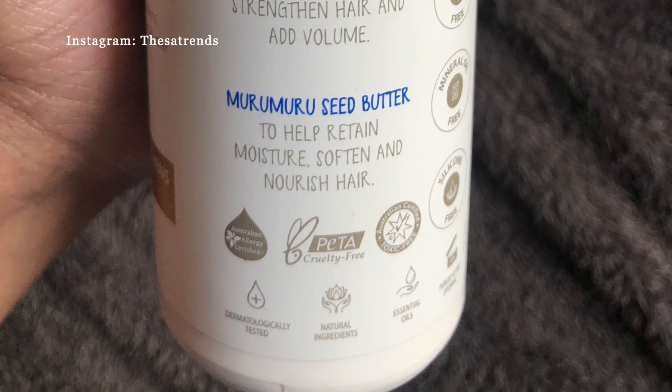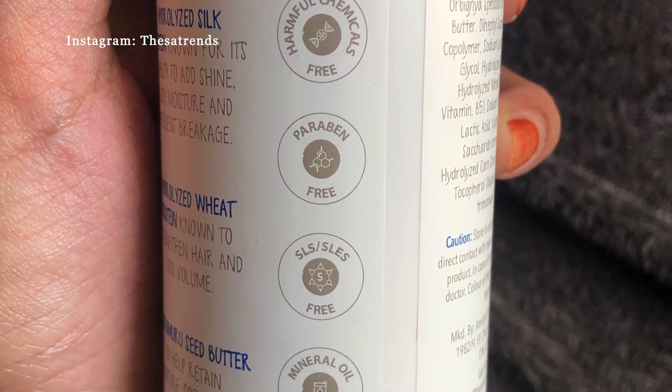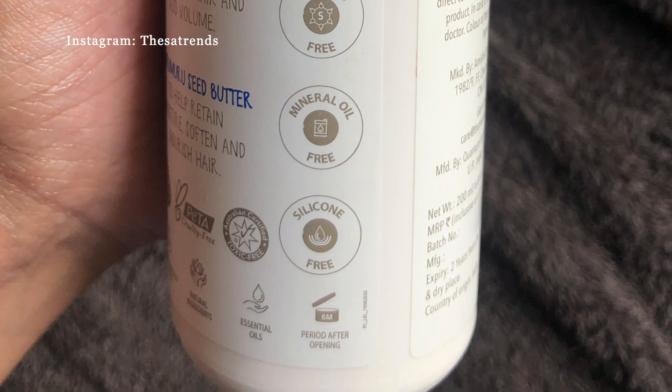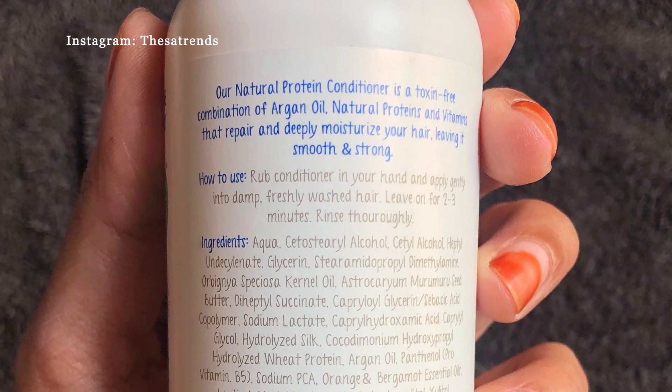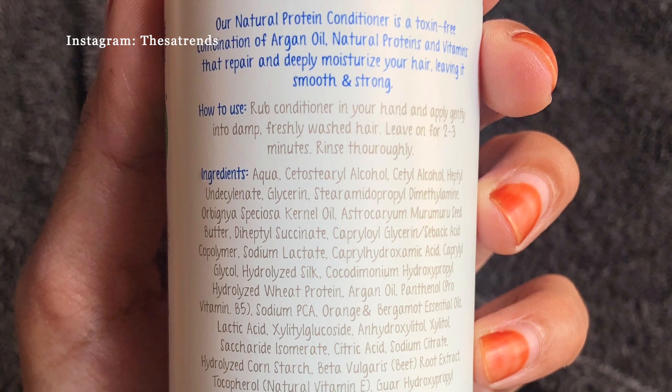Murumuru seed butter helps to retain moisture for softer and nourished hair. The conditioner is also safe from toxins, harmful chemicals, paraben, SLS, mineral oil, and silicone. To use it, you only need to drop it in your hand and apply gently into damp, freshly washed hair.